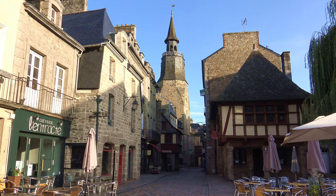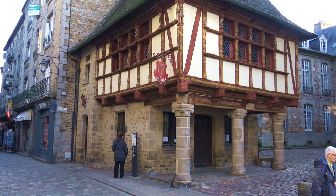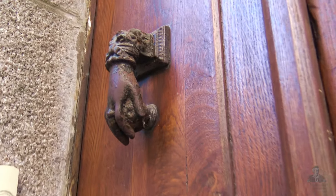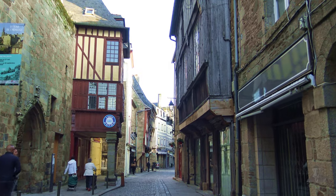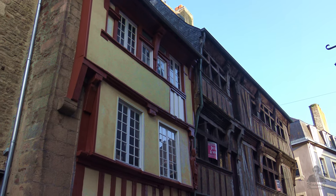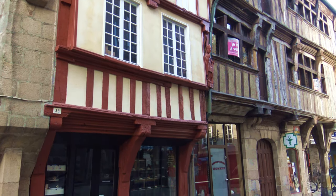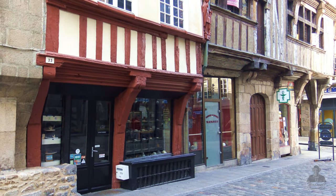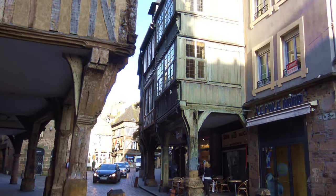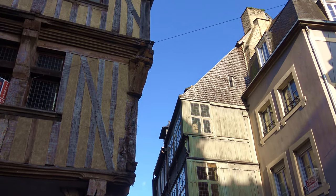Everywhere is a picture moment from here on, and I am very glad the sun is out. It's still a little early for most cafes and shops. Many of these half-timbered buildings date back to the 15th century. These buildings are Dinan's oldest. Back then, property taxes were based on the square footage of the ground floor, so they expanded outward on the upper floors.